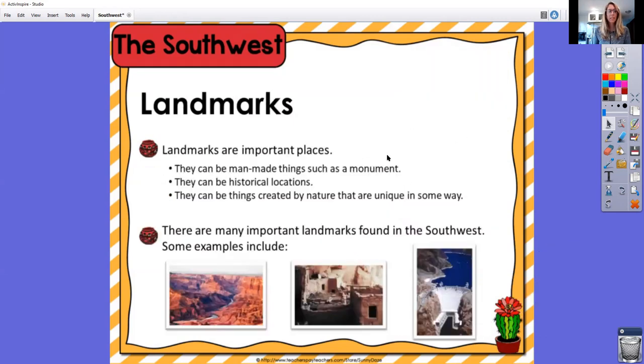Some famous landmarks — they are man-made things such as a monument, they can be historical locations, and they can be created by nature. Here are some of the famous ones. Do you know what these are? We'll see.